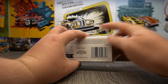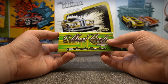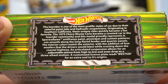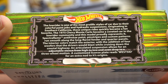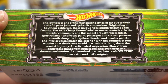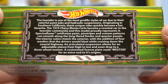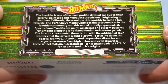There we go. It was just hanging on there a bit, so we can open it up and here is the main box. Here it is, the Monte Carlo, looking very nice with the logo there. We get some details on the box — let's have a quick read. The lowrider is one of the most prolific styles of car due to their colourful paint jobs and hydraulic suspensions. Originating in Southern California, these unique rides quickly became a fan favourite. The 1975 Chevy Monte Carlo became a coveted car in the lowrider community and this model proudly represents it. Spectraflame Anti-Freeze paint, pinstripes and custom patterns run along the flared fender and quarter panels. The interior colours match the exterior with an addition of four woofers that drivers would blast while cruising down the coastal highway. An articulated suspension allows for adjustable stance from the high to the low and even drop to a free-wheeled motion. A customised licence plate that reads Westside, for an extra nod to its origins. Very awesome.